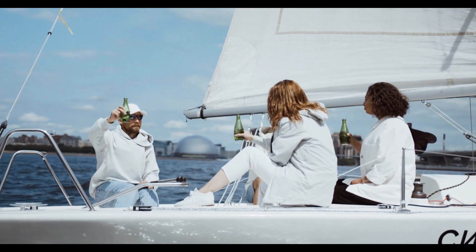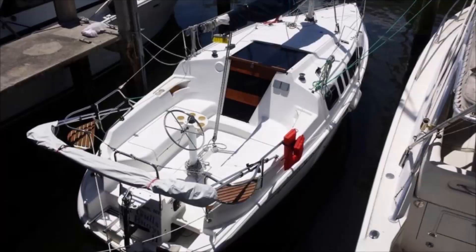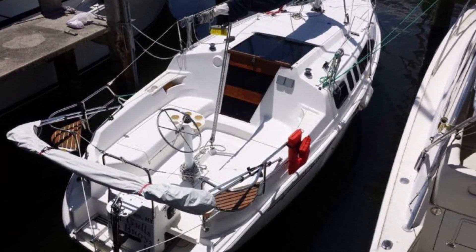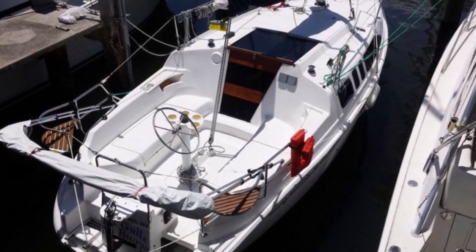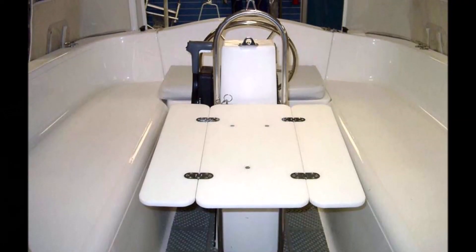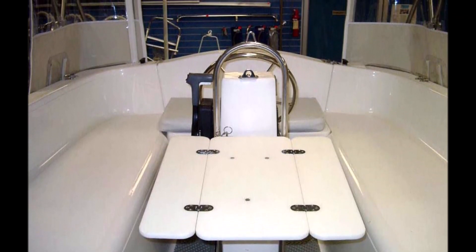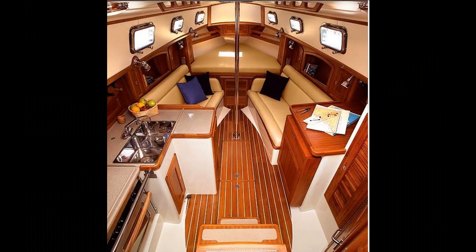The Flicka had a folding table for drinks or cards, and since it was a self-draining cockpit, it even had a cockpit shower. For me, the perfect cockpit length is six feet — long enough to lie down in, big enough to have six people sit in, and if you go into heavy seas, it's not so big it becomes a liability, while still leaving enough of the boat for the cabin.